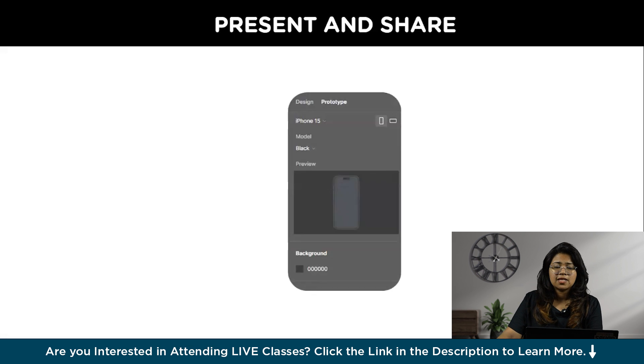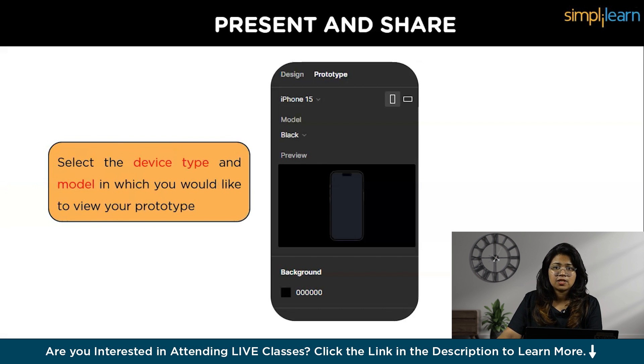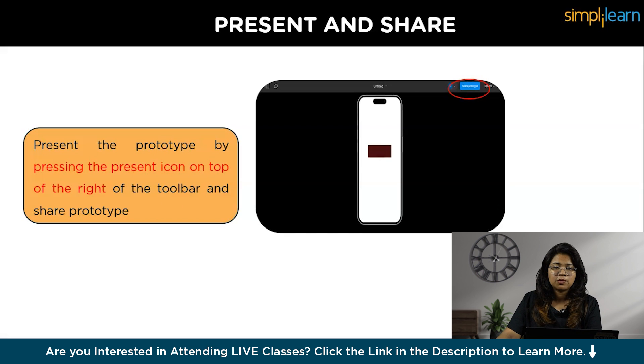Now that you're creating a prototype, how do you present and share it? In Prototype settings you can choose the device you'd like to view your prototype on. There's a Present button on the top right of the toolbar which opens a new tab where you can view the prototype on your selected device. After viewing, you'll find the Share Prototype button on that same tab — set the necessary parameters and share the link. That covers the overview of the main components of Figma prototyping.